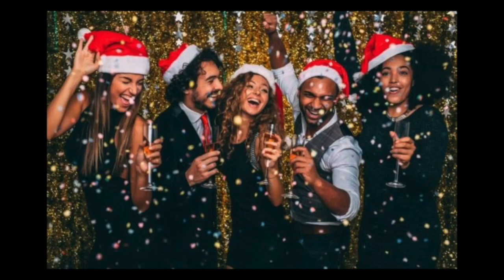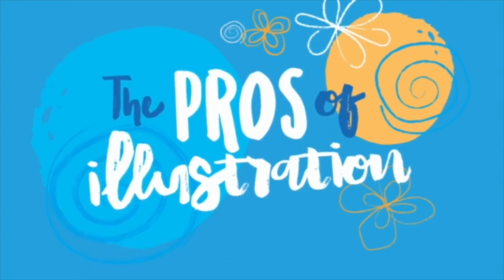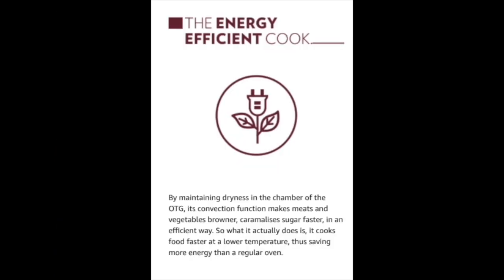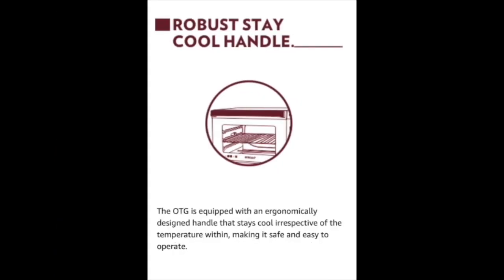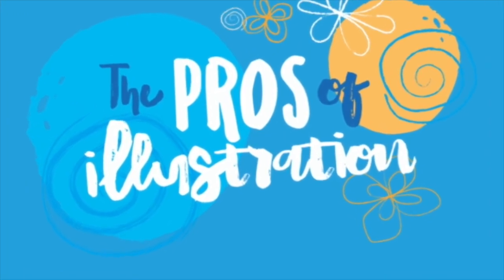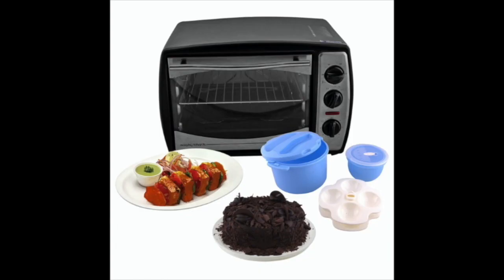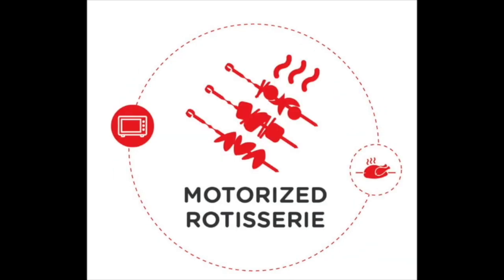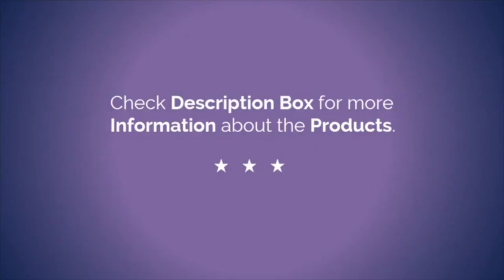With its great capacity of 48 liters, this OTG is helpful for a joint family or a group of 10 to 12 people having a party. Pros: greater capacity of 48 liters, 0 to 90-minute timer, robust stay-cool handle, cooking timer, removable crumb tray, motorized rotisserie. Check the description box to know the price of this product.